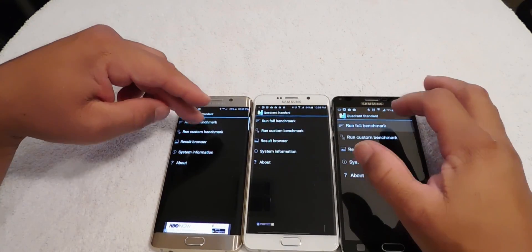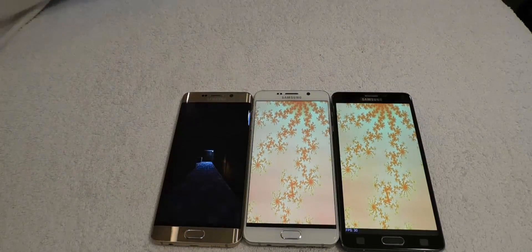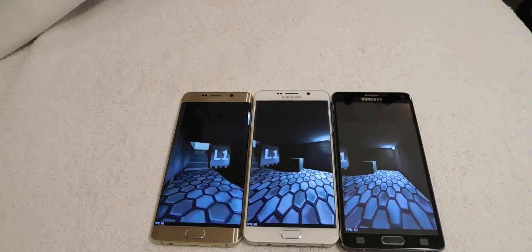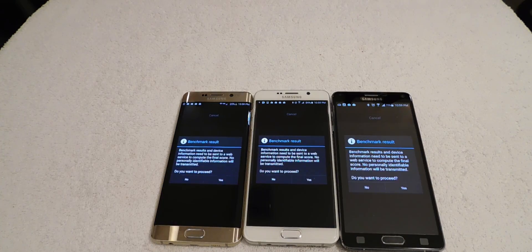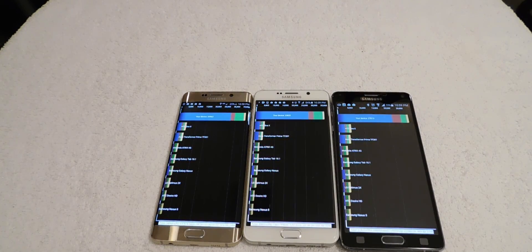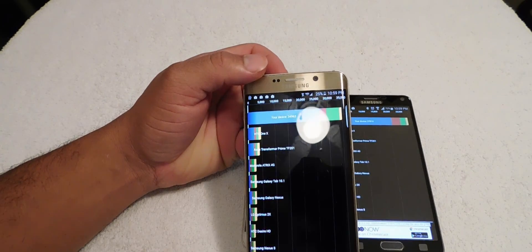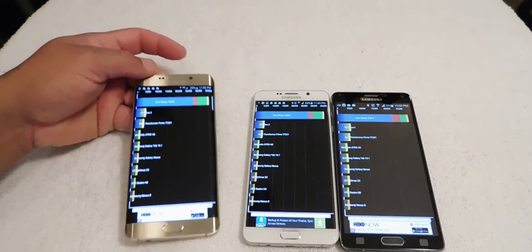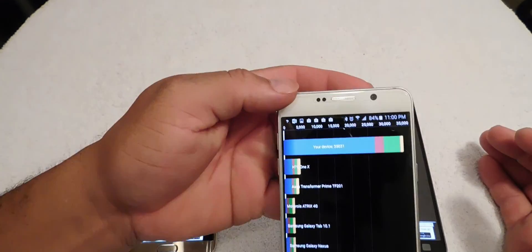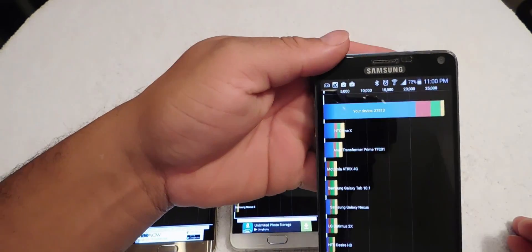We're going to run the full benchmark. The benchmark test is done. The Galaxy S6 Edge Plus scored 34,963. The Note 5 scored 35,031. And the Note 4 scored 27,813.